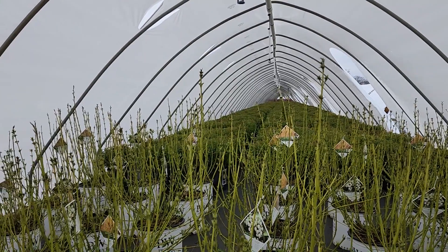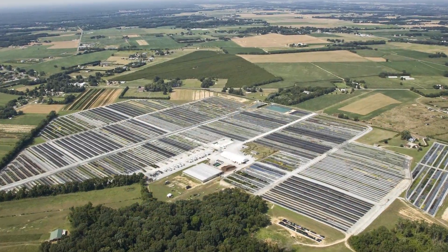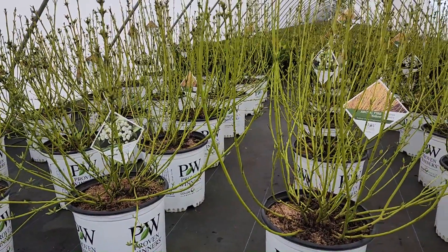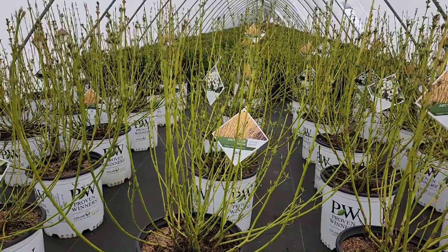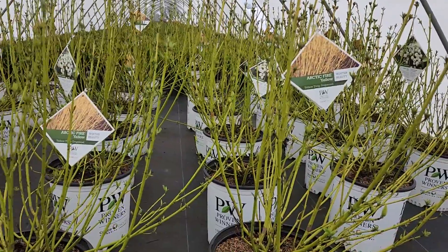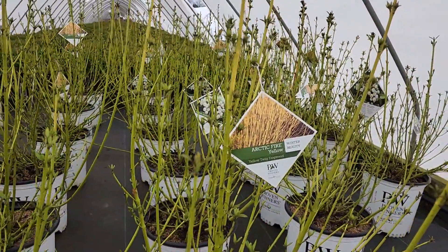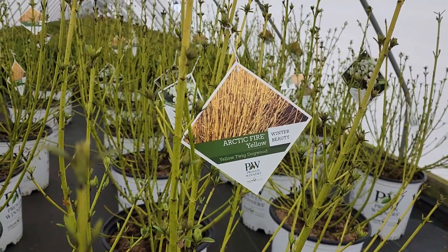Good afternoon and welcome to Overdy Vast Nurseries on a blustery day in early spring. That's why I'm gathered here inside one of our production tunnels, to let you take a look at some of the plants that are really looking quite good at this time of year. This particular plant stands out because of its beautiful yellow stems, and this is Cornus Arctic Fire Yellow from Proven Winners.